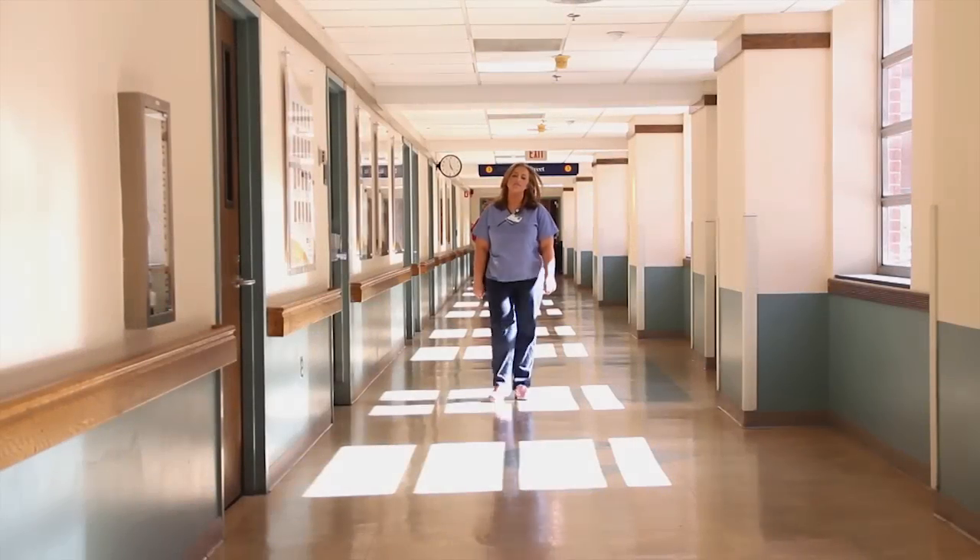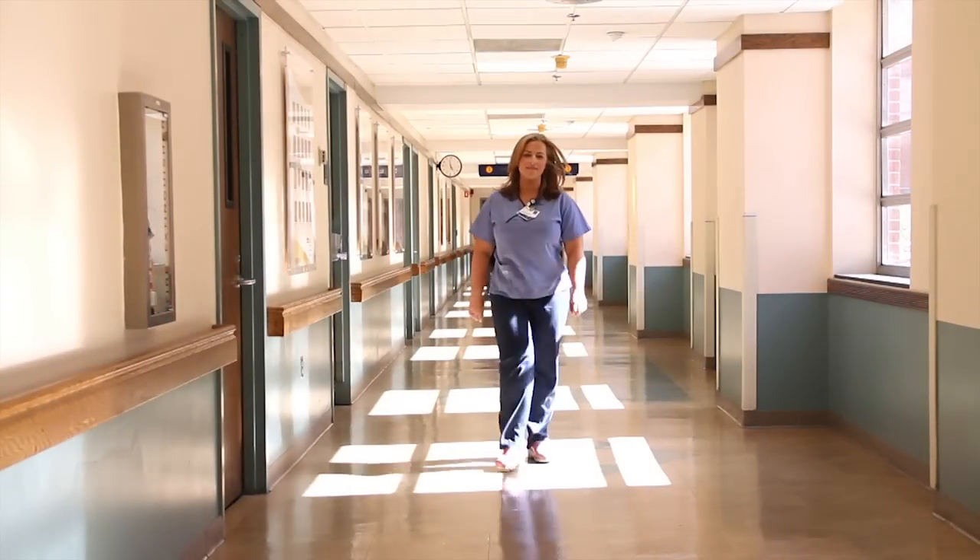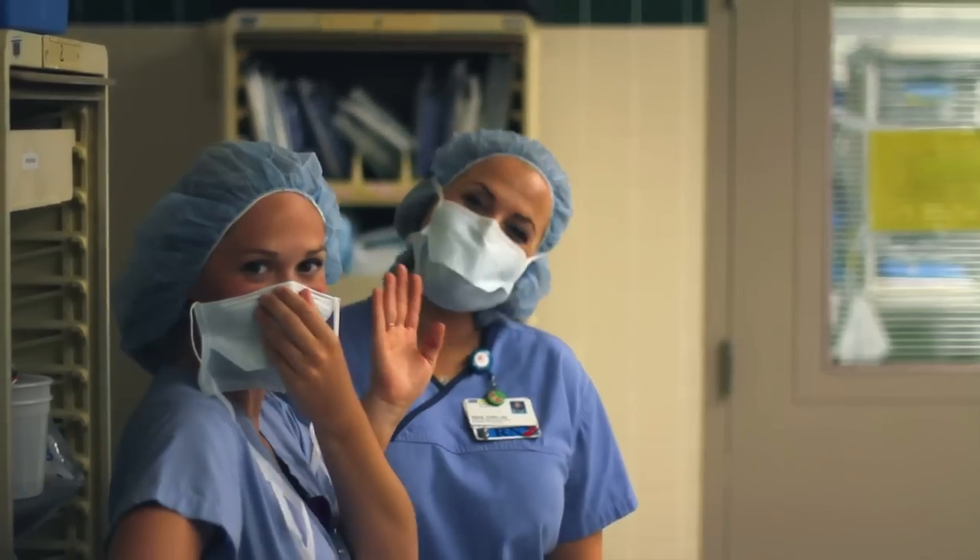My name's Alexis Griffin. I'm an LVAD coordinator at Washington Hospital Center. My name is Laura Cooper. I am an LVAD coordinator. We start working with patients as soon as they're identified as a candidate for an LVAD.